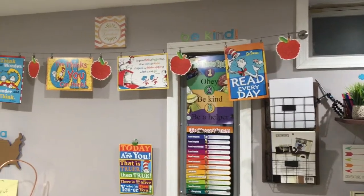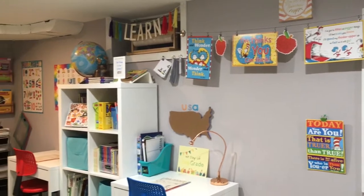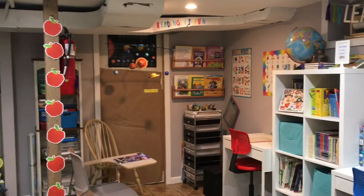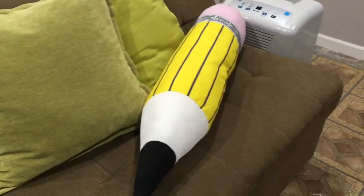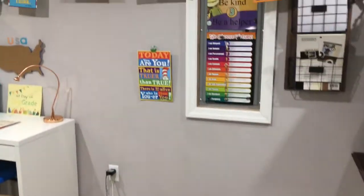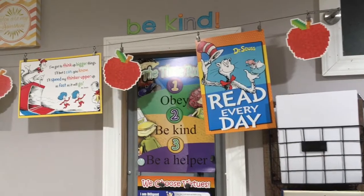I added a few touches since my last room tour, so you'll get to see a few new things. This is how I set it up and decorated to celebrate our first day of homeschool. I also got my area rug, which I'm excited about, and my cute pencil pillow from Ikea. Stay tuned as I talk about the different things I added this year.